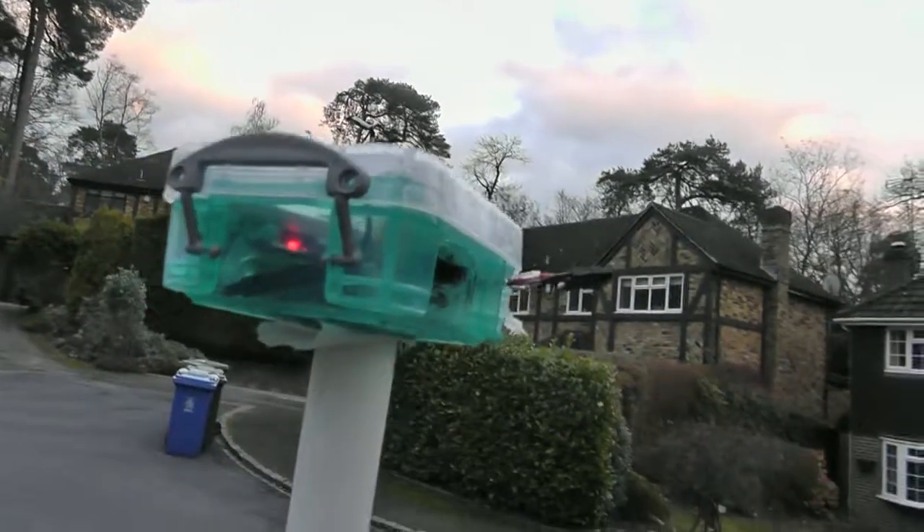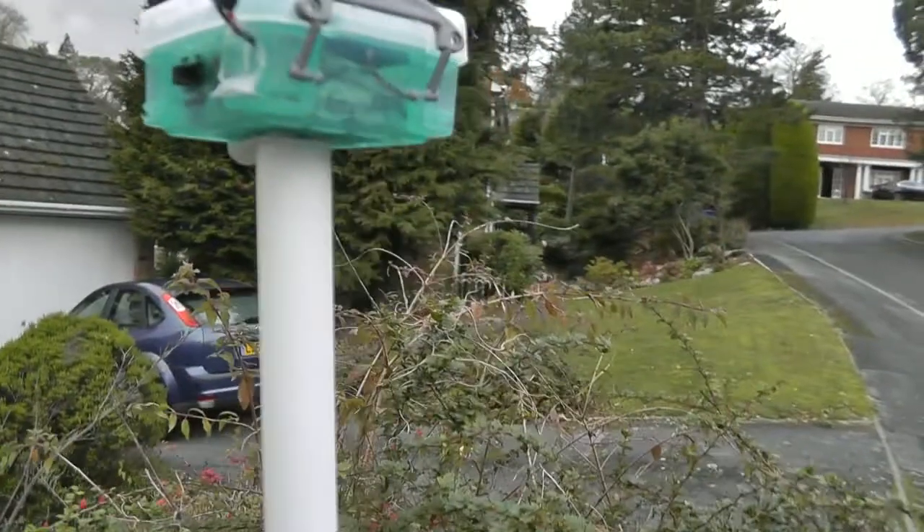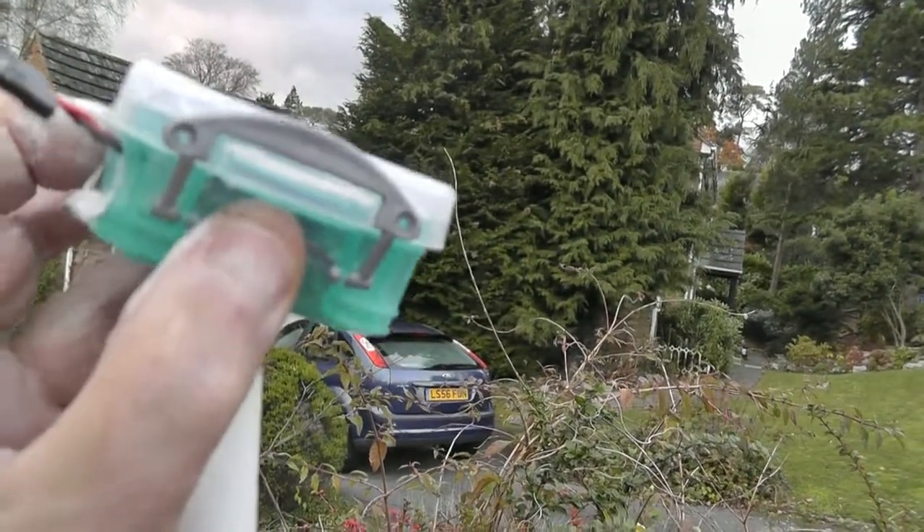There it is. We've been recording GPS data every second. Switch it off. That's off. So take it indoors and see what data we've collected, plotted on a map.